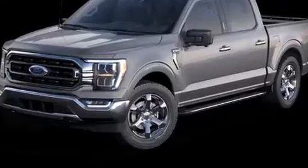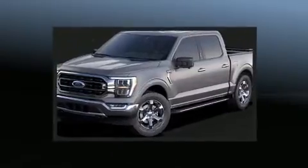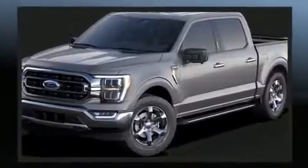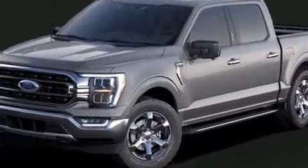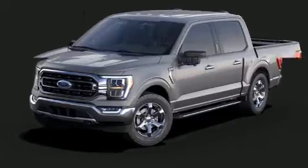Discerning drivers will appreciate the 2021 Ford F-150. Under the hood, you'll find a six-cylinder engine with more than 300 horsepower. For added security, Dynamic Stability Control supplements the drivetrain. Four-wheel drive allows you to go places you've only imagined. The engine breathes better thanks to a turbocharger, improving both performance and economy.